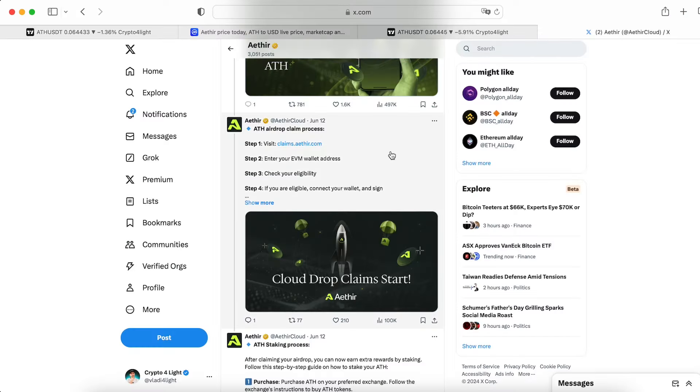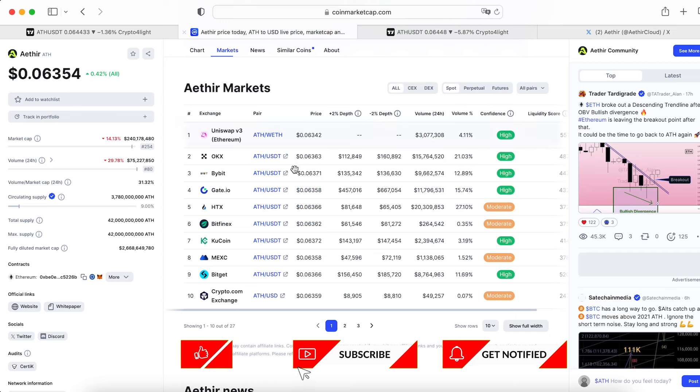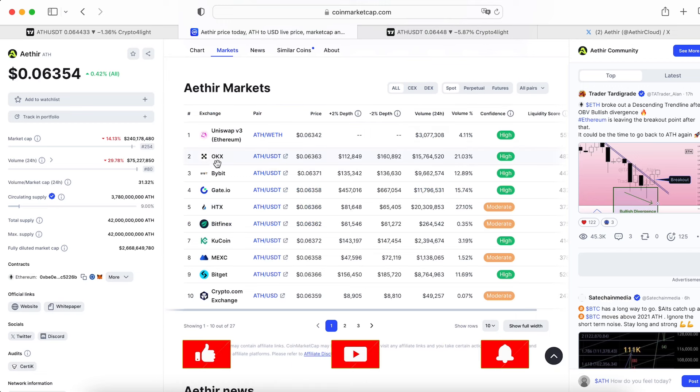Congrats everybody who got the airdrop — this was just five days ago. You can claim your airdrop. This coin is already listed on all major exchanges like OKX, Bybit, Gate, HTX, Bitfinex, KuCoin, Max, and BitGet.